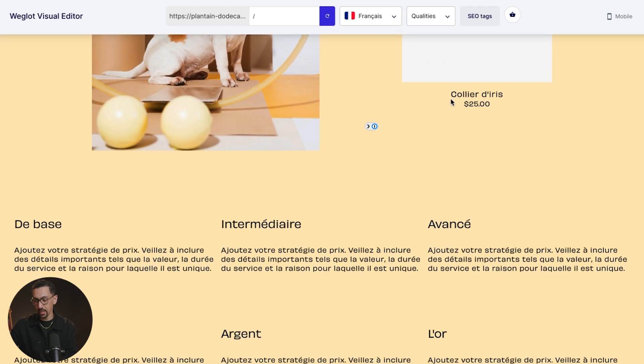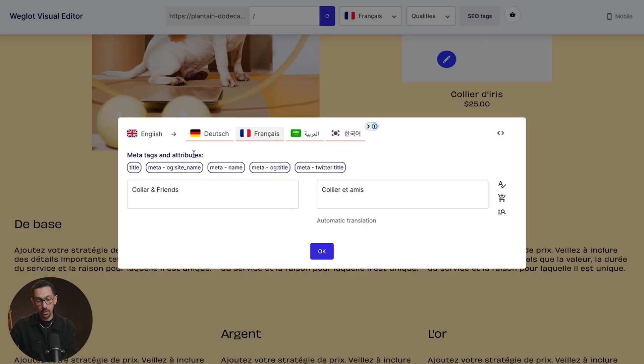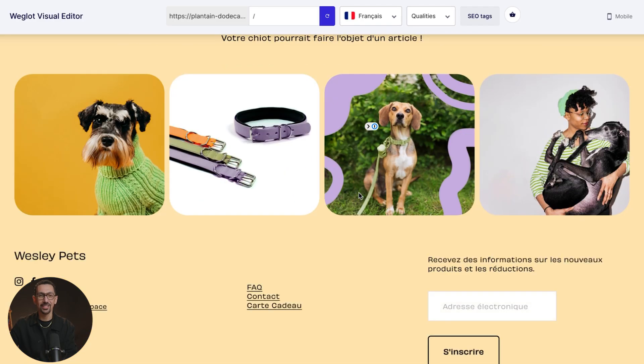Another huge benefit is the SEO tags — you have full access to them right here. You can see the title tag and everything. This is the brand name in English. If the translation needs adjusting, you can do that and go through it for every language. Once done, hit OK and continue going through your website to translate any of the content on the site.